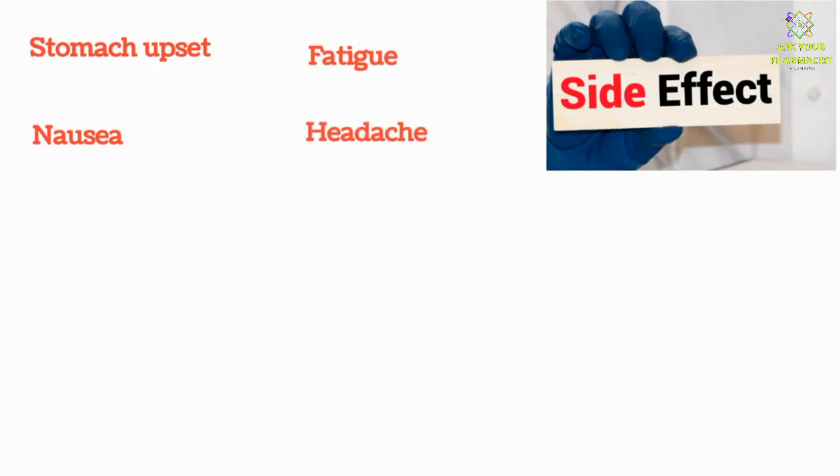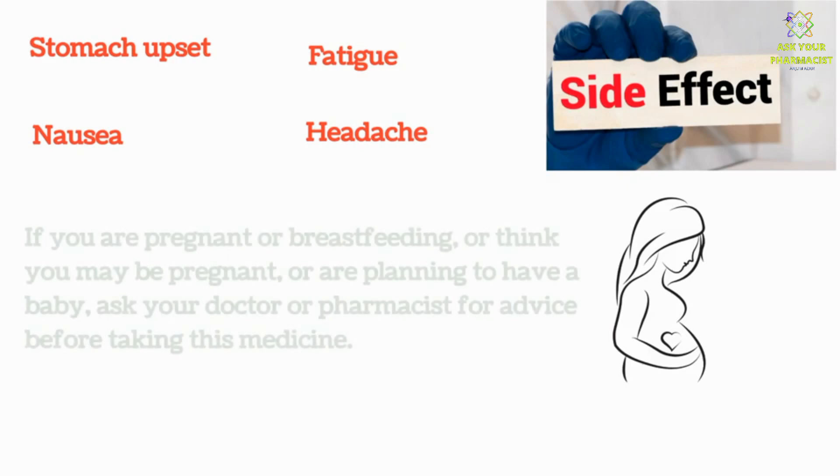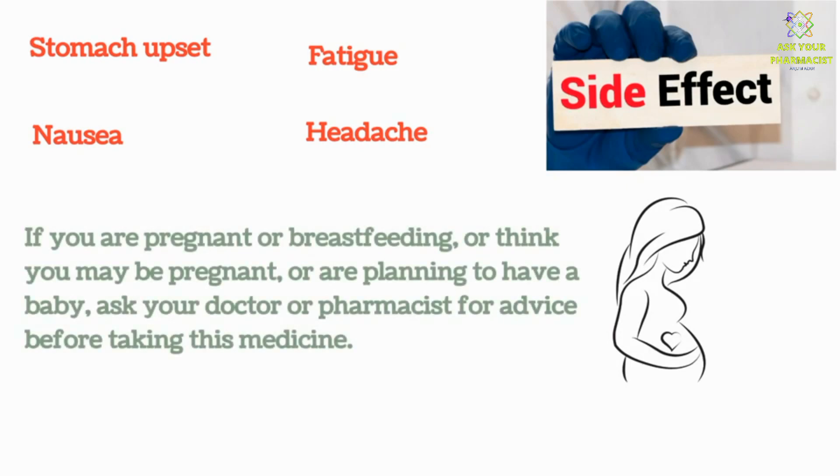Side effects for Evit Vitamin E and Evion capsule include stomach upset, nausea, fatigue, and headache. If you are pregnant or breastfeeding, or think you may be pregnant, or are planning to have a baby, ask your doctor or pharmacist for advice before taking this medicine.